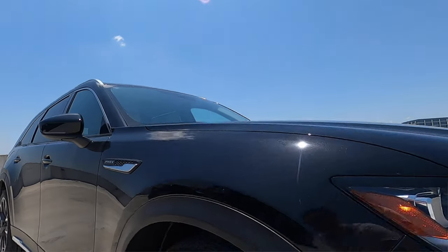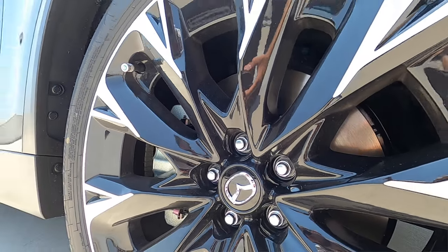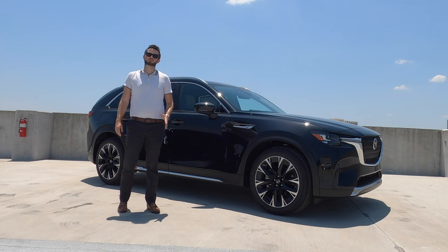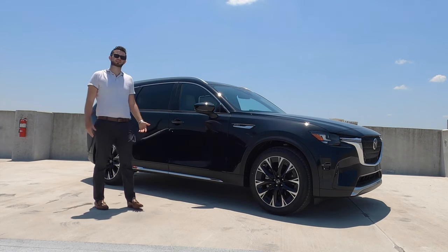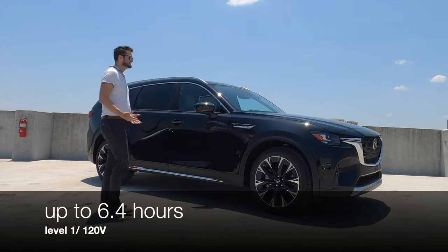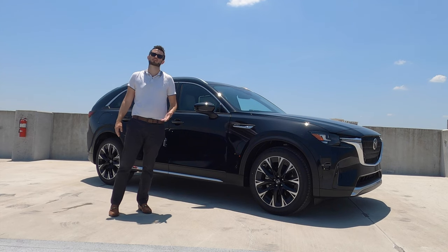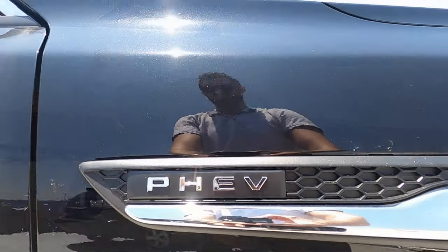We have upgraded 21-inch multi-spoke alloy wheels with a machine finish. It's a two-tone setup and it makes this look a lot more dynamic. Standard is a 19-inch wheel. Charging times: a Level 2 or 240-volt takes one and a half to two hours. The Volvo is around five to six hours, and a Level 1 charge will take about six hours. This is going to be the fastest charging compared to any of the rivals — even a Mitsubishi Outlander PHEV — and better for performance too.